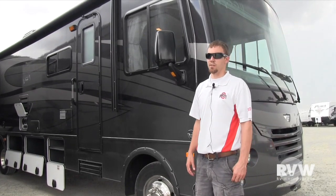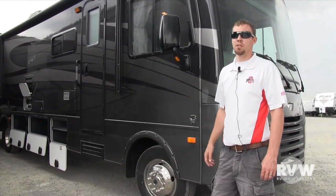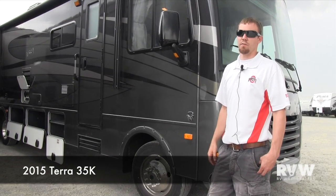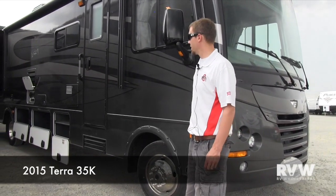Hey, this is Kelly with RV Wholesalers, and I'm going to show you the brand new 2015 Fleetwood Class A Motorhome, the Terra version. It's a 35K.